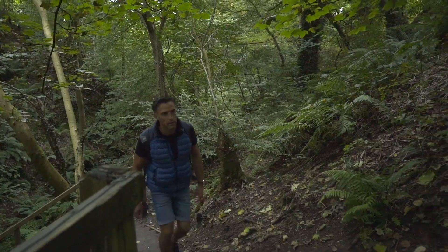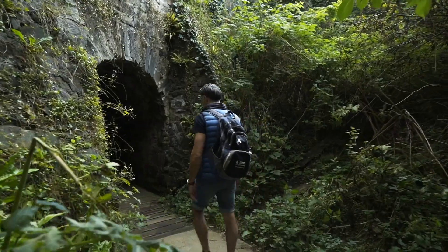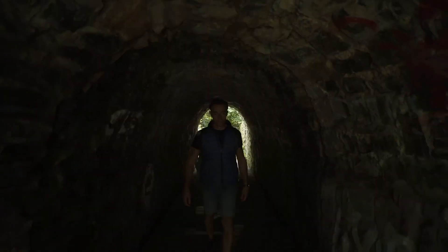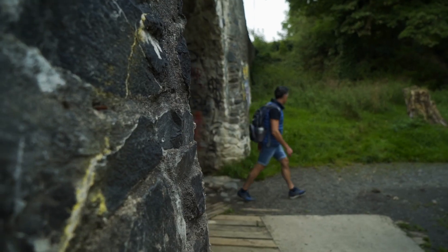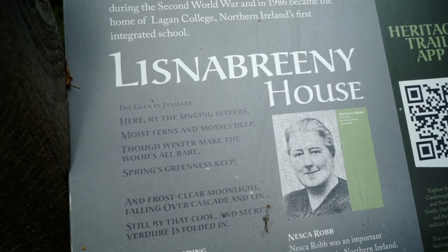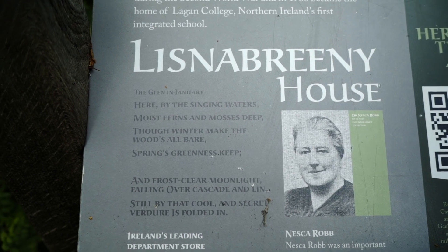Continue the climb to the top of the Glen and use the tunnel to avoid the Manse Road. You'll emerge in the former grounds of Lisnabrini House, donated to the National Trust in 1937 by the remarkable Nesca Robb.